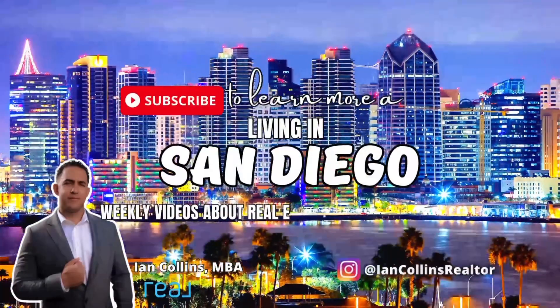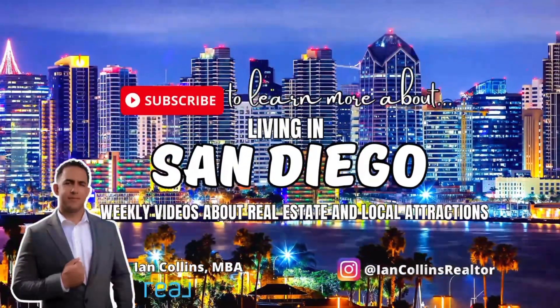If you didn't watch the first three videos or you're not at the point where you're about to go into escrow or that far down in your home buying journey, go back and watch them first. I'll put a link in the description so you guys can check them out. Don't forget to subscribe to my San Diego real estate channel and follow me on Instagram for more real estate tips and tricks, video home tours, and upcoming local attractions.